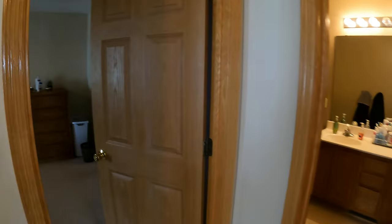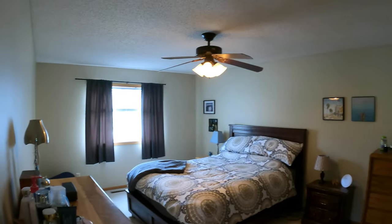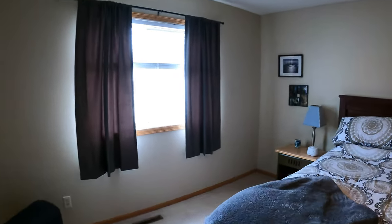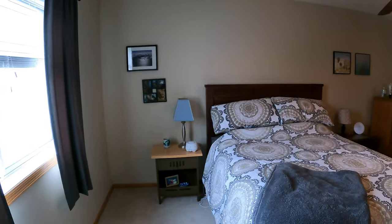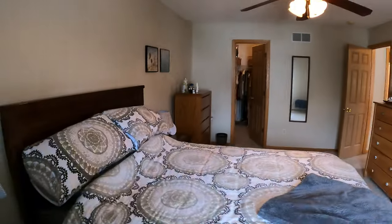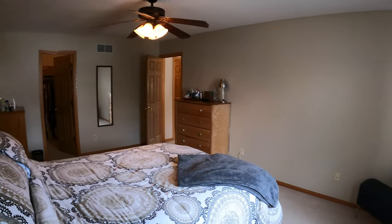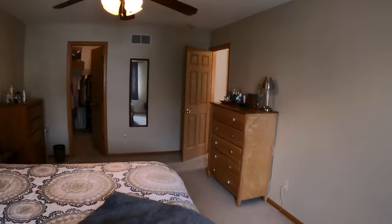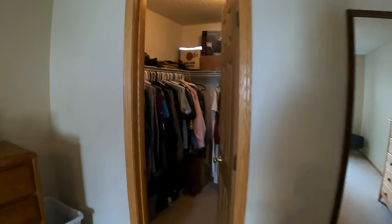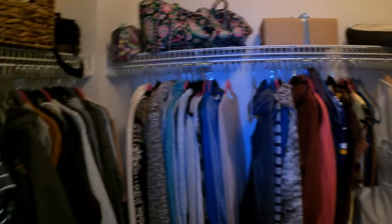Now let's go ahead and show this bedroom — this would be the master, this is the largest. Nice big ceiling fan. Very large room as you can tell. And we've got a walk-in closet over here too, which is really nice. Goes all the way around.